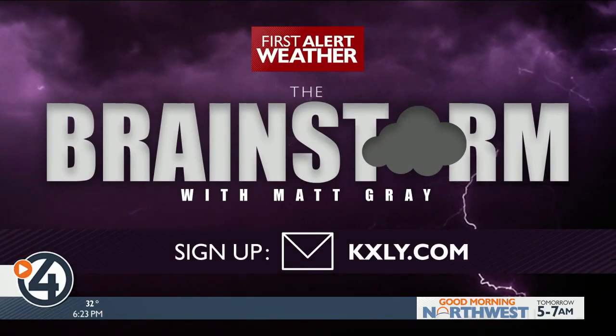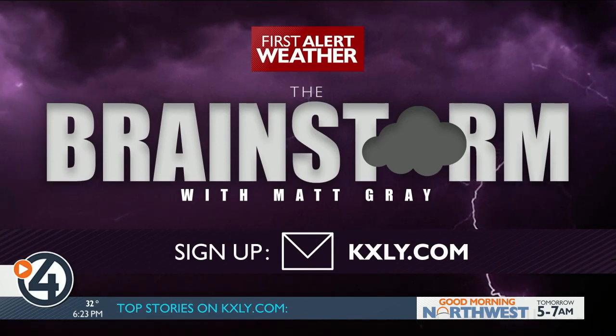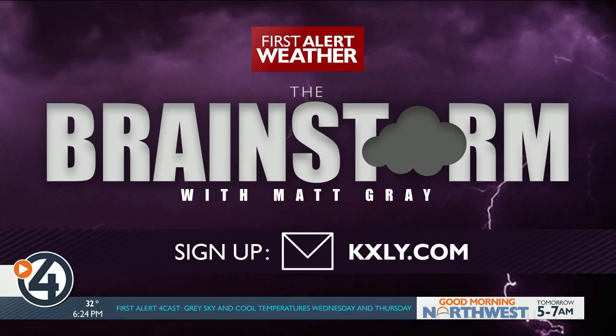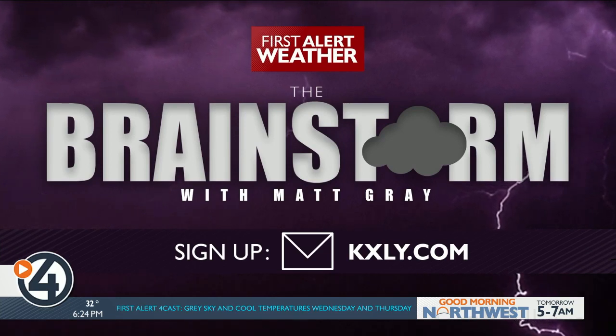If you agree with me, you're probably going to want Matt's weather newsletter, The Brainstorm. If you'd like it, you can sign up on KXLY.com. The Brainstorm with Matt Gray features in-depth forecasting and discussions of the science behind the weather in your inbox every single week.